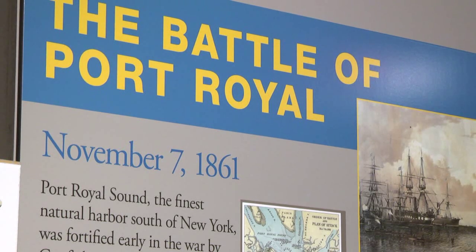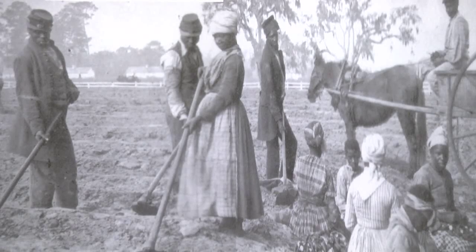Months after South Carolina seceded from the Union, federal ships from the north surrounded the island, blocking off the port. Those in the Confederate Army fled the area when the troops came in, leaving thousands of slaves behind.